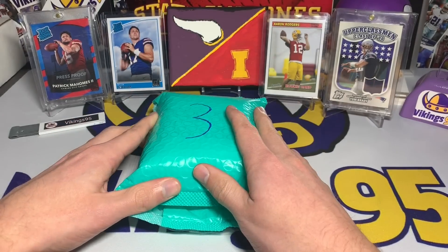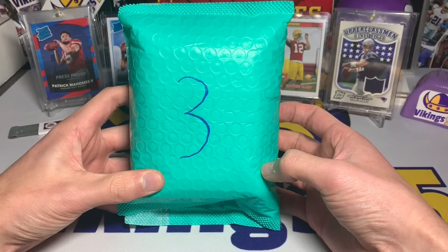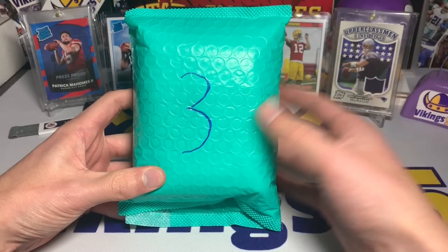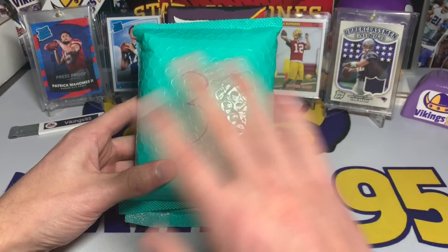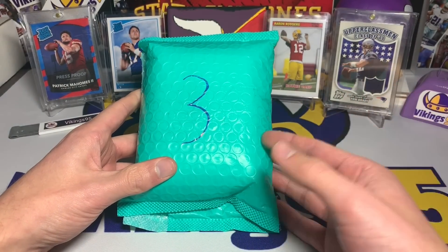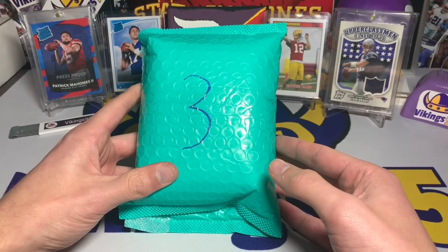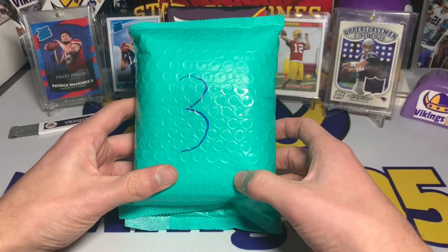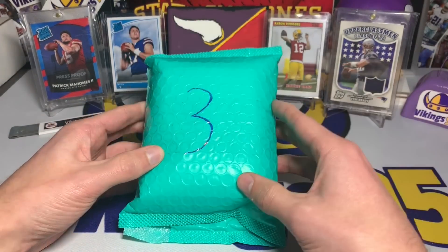A little backstory: the seller reached out to me over email and basically said he had his pack on eBay for a little while, it wasn't moving, and he wanted to send it my way to review. He did assure me this has been 100% random — a third party randomized it, which is usually like a family member who doesn't really know too much about the hobby. I trust that it is randomized.